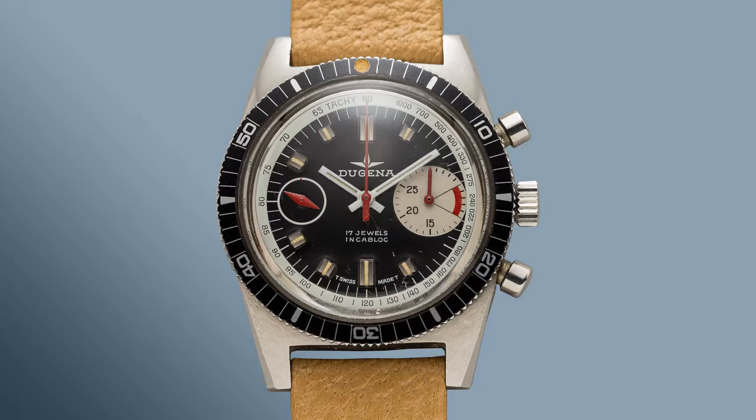These guys make an excellent value and great bang for the buck. I also love their diver chronographs from the 1970s — they have that beautiful barrel-shaped case and measure in around 38 millimeters. They're absolutely lovely and typically powered by the Valjoux 7733 movement. So at number four is the Dugena watch brand.